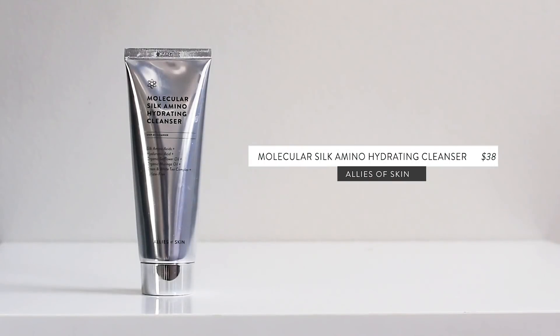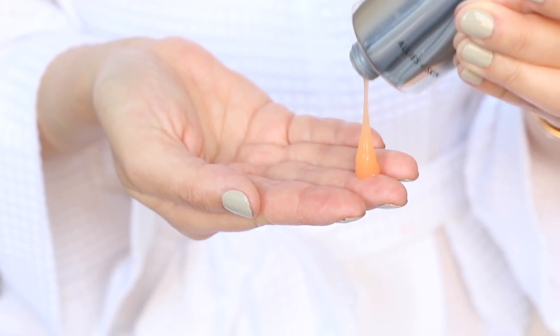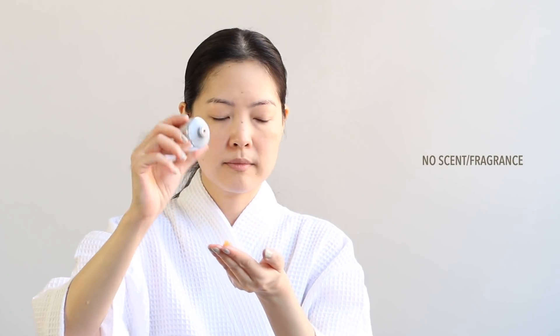For second cleansers, I've really liked Allies of Skin's Molecular Silk Amino Hydrating Cleanser. I'm not really using a lot of gel cleansers these days because there are so many and they all feel the same, but this one did stand out to me. I love how smooth it makes my skin feel after I use it. It has a pH of 5.5, some beautiful oils full of hydrators, some really lovely antioxidants, but also the silk amino acids — which I wonder if that has anything to do with why my skin feels silky afterwards.